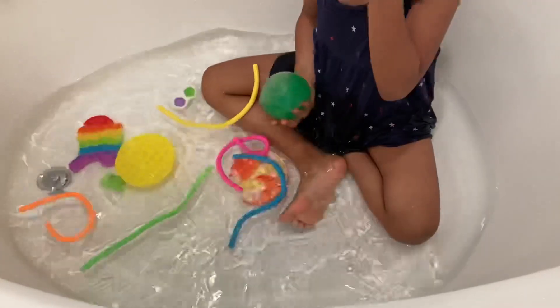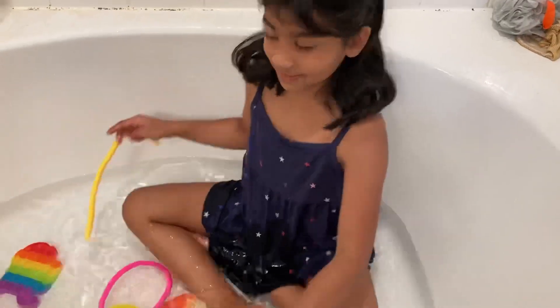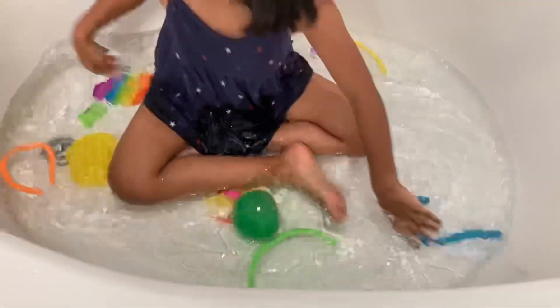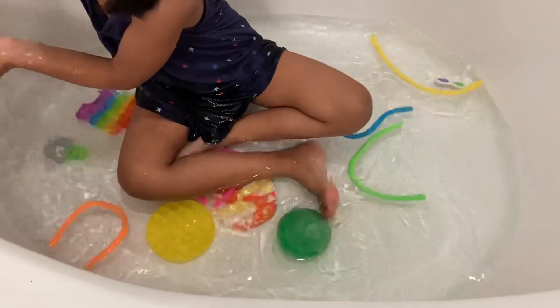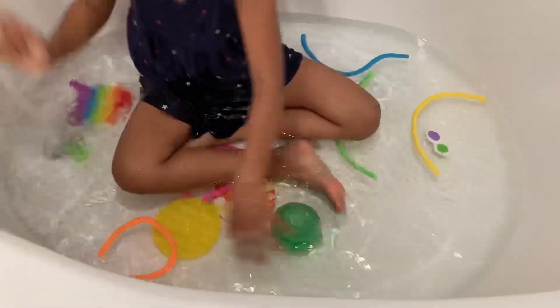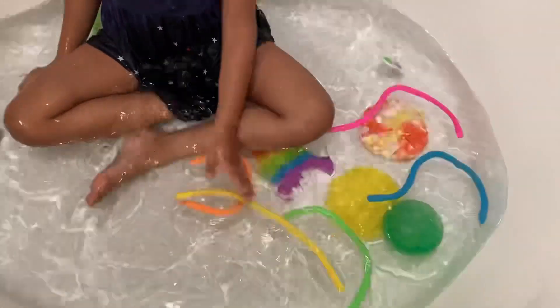I'm going to fill a little bit more water so it can ace this. I filled it all up. It's now wobbly. All my toys are sinking down.